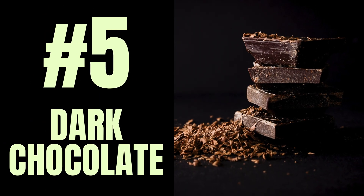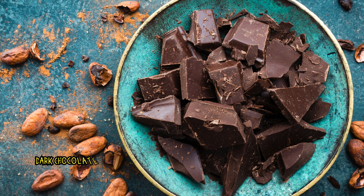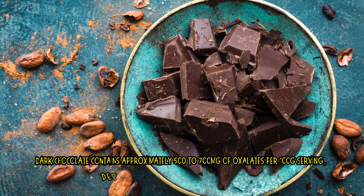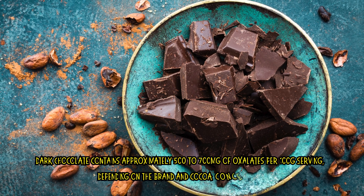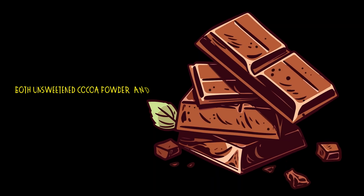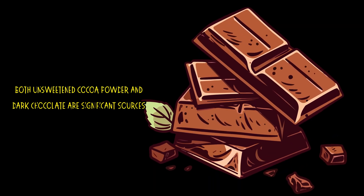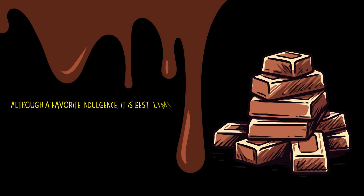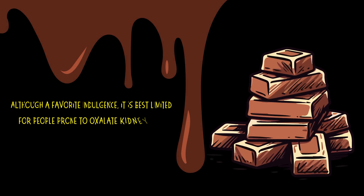Number 5: Dark chocolate. Dark chocolate contains approximately 500 to 700 mg of oxalates per 100g serving, depending on the brand and cocoa concentration. Both unsweetened cocoa powder and dark chocolate are significant sources. Although a favorite indulgence, it is best limited for people prone to oxalate kidney stones.